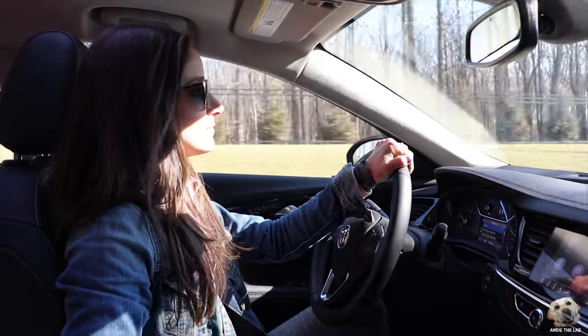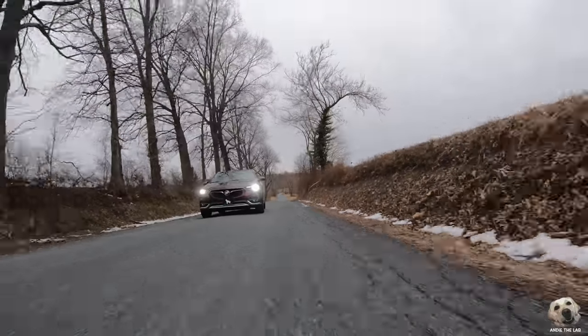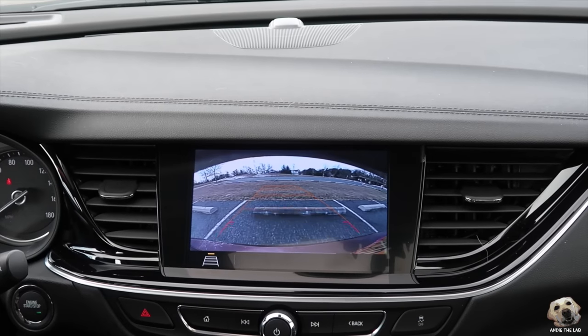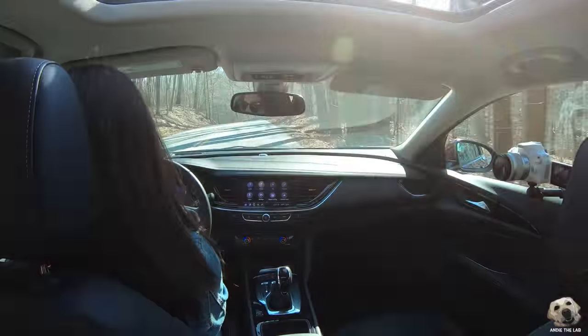This model has a Driver Confidence Package, which basically means it's got every safety feature you want: adaptive cruise control, follow distance indicator, forward collision alert, automatic braking, lane keep assist, departure warning, blind spot protection, backup camera. You can even program the key fob to teen mode — so if you have a new driver, you can customize settings to encourage better driving behavior. That's pretty neat.